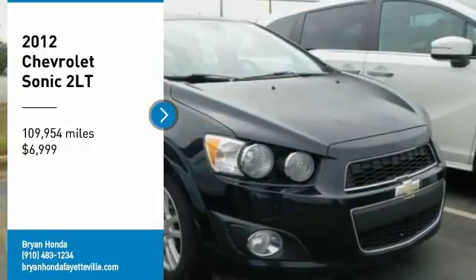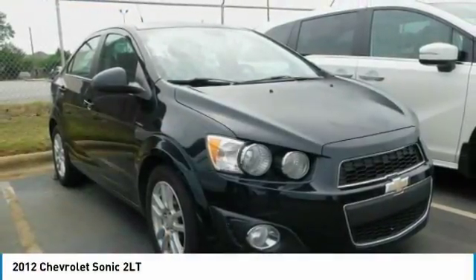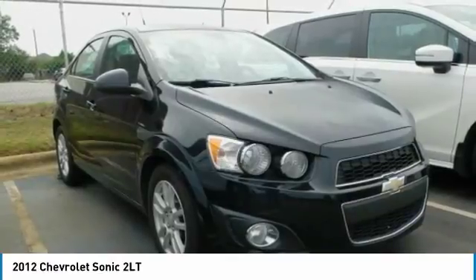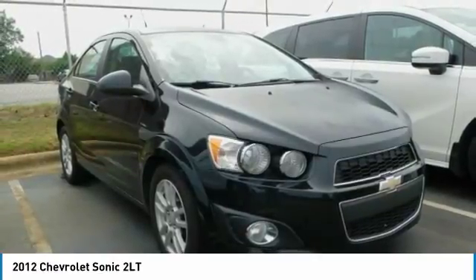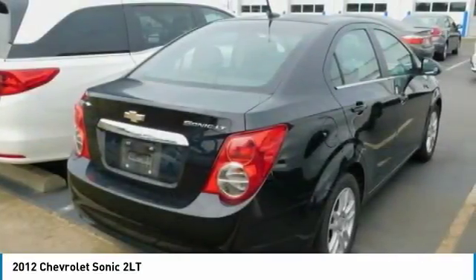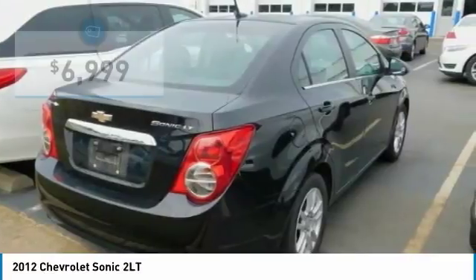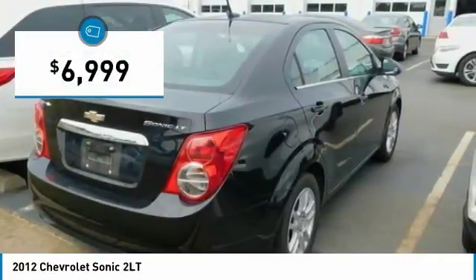Come test drive the 2012 Sonic. The taut, strong body lines and powerful stance of Chevy Sonic allude to the power you'll find under its hood. Throw a little extra power into the mix with the available turbocharged engine. So where's the sweet spot behind the wheel? It is priced below $10,000.